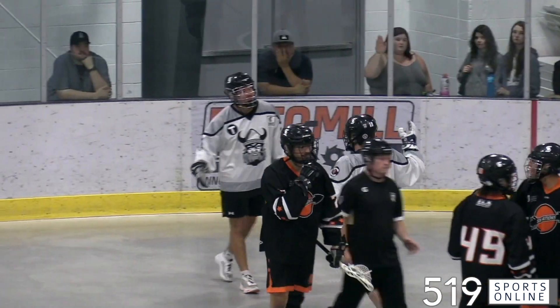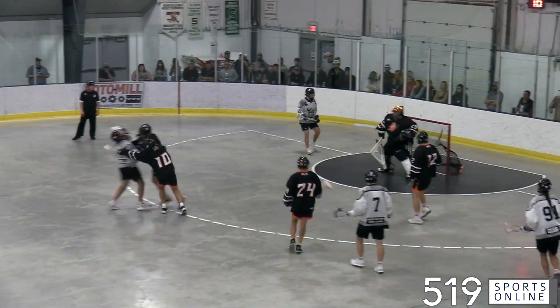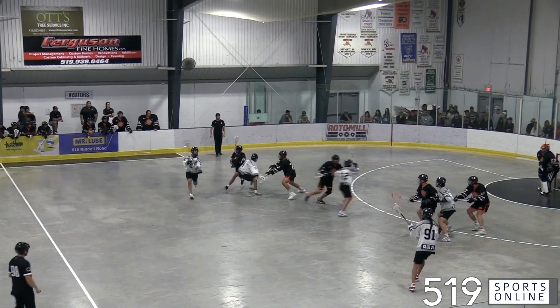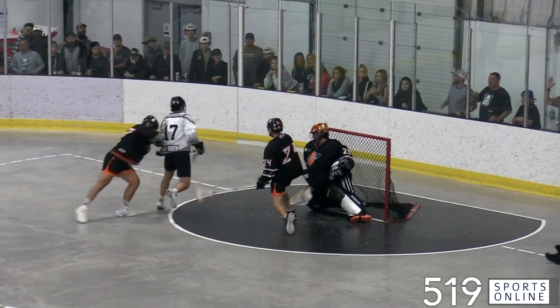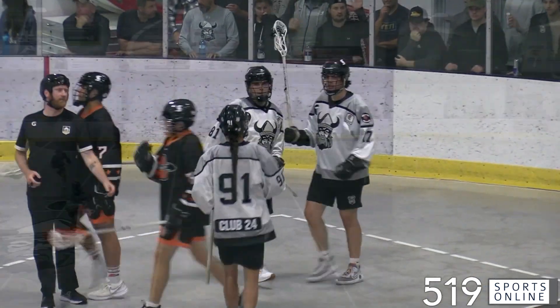A couple minutes later, the Northmen on the power play, and it's more from Amos Whitcomb. Amos is in the middle and his quick release shot is money, so it's three for Orangeville. Northmen rolling, and they keep the pressure up — watch the play from Trey Deer, he cuts across and sends it to Cohen Jennings, and Cohen dunks it home, so it's four nothing Northmen.